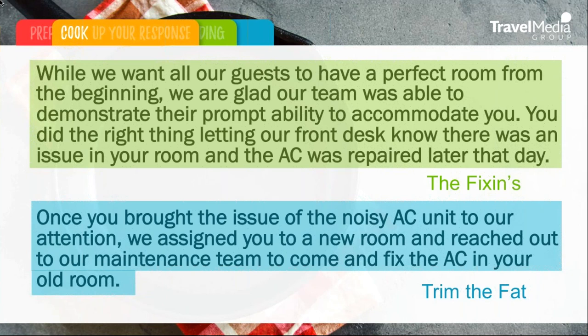Unlike the negative review, when we first drafted this response it looks like there was a little too much information. We wrote: 'While we want all of our guests to have a perfect room from the beginning, we are glad our team was able to demonstrate their prompt ability to accommodate you. You did the right thing letting our front desk know there was an issue in your room, and the AC was repaired later that day.' Now, the next part we really need to trim the fat — we were reiterating what we just spoke of in the fixings, so we can go ahead and delete that from the review response. That tip is about consolidating and really focusing on the positive.